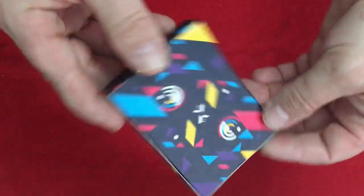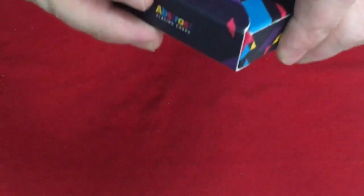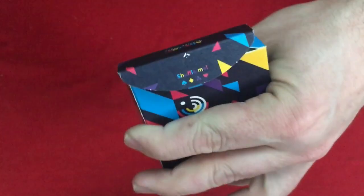On the back, it looks like that — no seal. Here it says again 'Shuffle Me' with four pips. We will indeed shuffle it at some point in time.